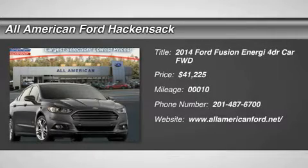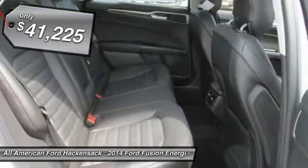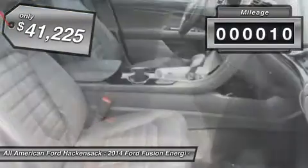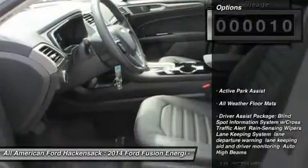The 2014 Fusion. You can have both impressive power and great economy in a Fusion, priced below $45,000. This vehicle has less than 100 miles. Here are some of this vehicle's great options.